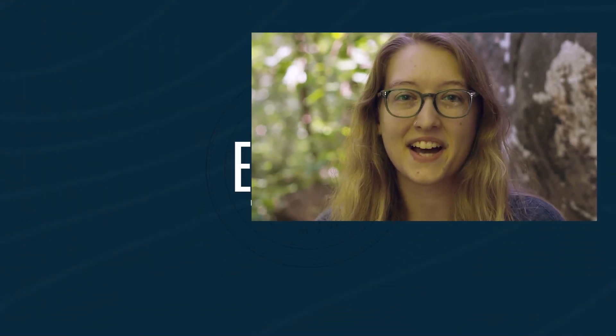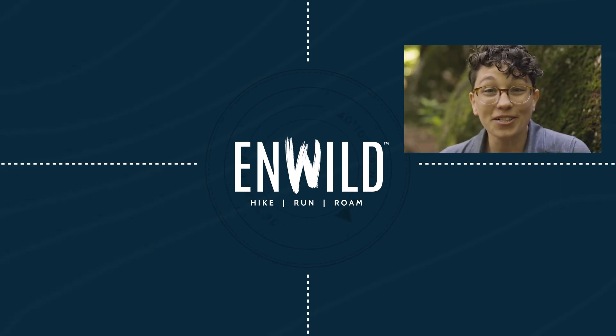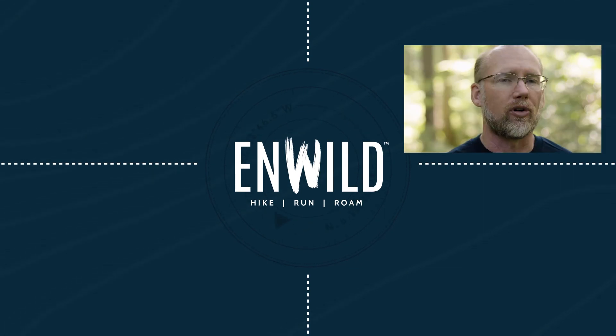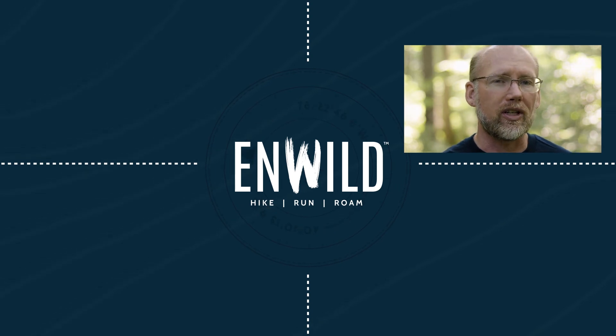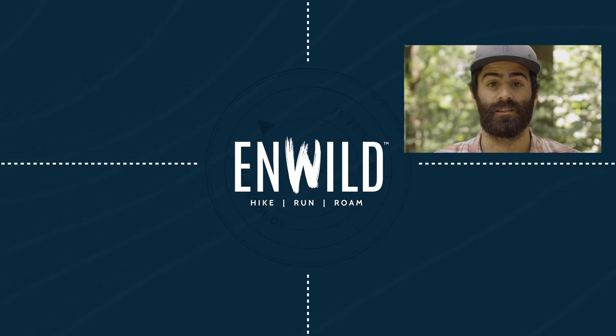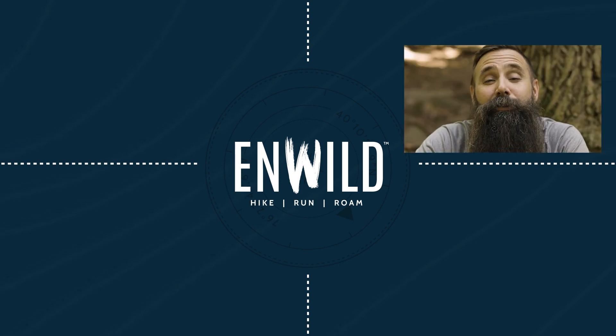Shop at NWILD.com for great deals on the best outdoor products, with expert advice and exceptional service. Whether you're hiking, running, or roaming, we're here to help you get the gear for your next adventure. Subscribe and follow the NWILD crew for the latest in how-tos, gear reviews, and backcountry education. See you on the trail.